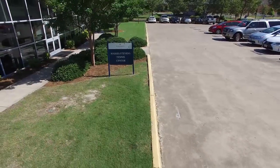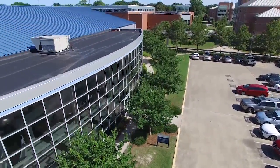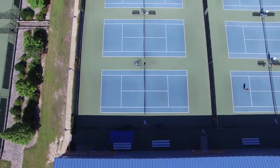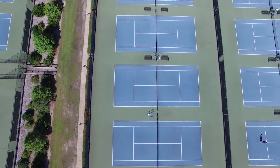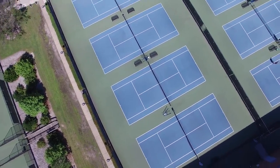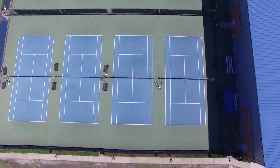The Folk Stevens Tennis Center, voted the number one tennis facility in Virginia, serves as home for the men's and women's tennis programs. Eight indoor courts, locker rooms, team locker rooms, two viewing mezzanines, and a pro shop highlight the indoor facility, while 12 outdoor courts complement the facility. The center has hosted several conference tournaments and USTA events.